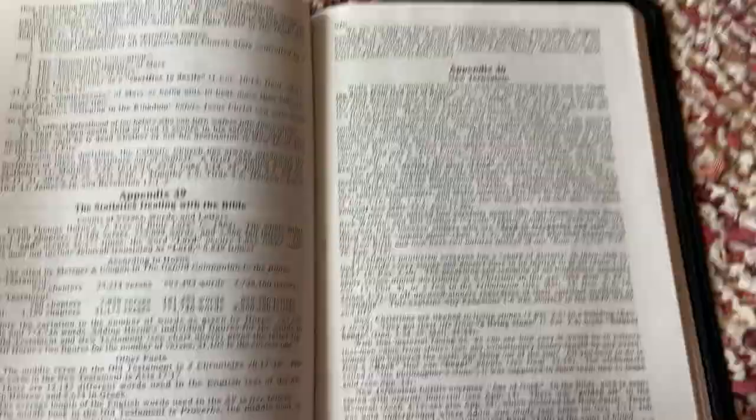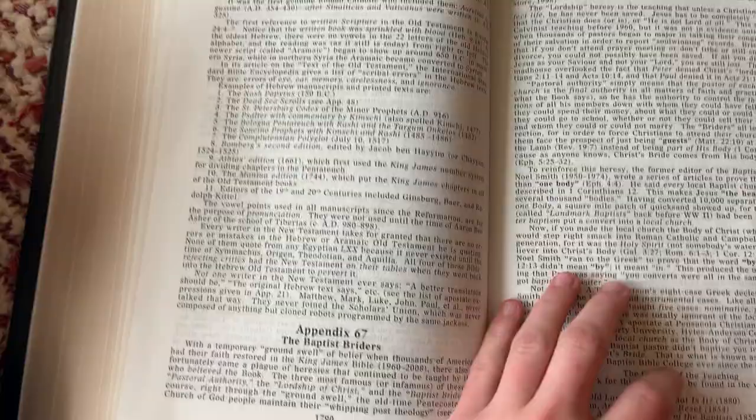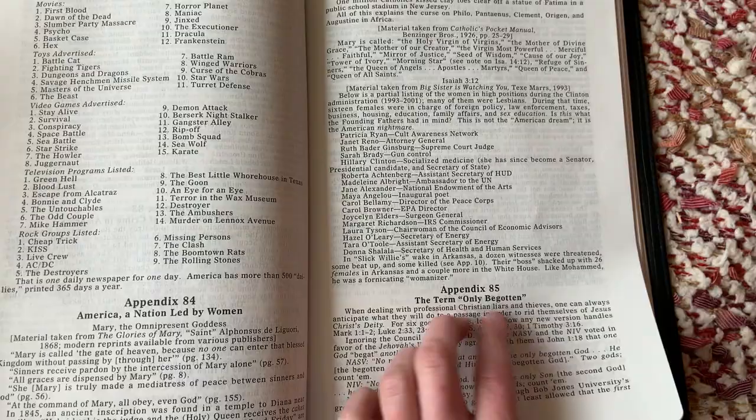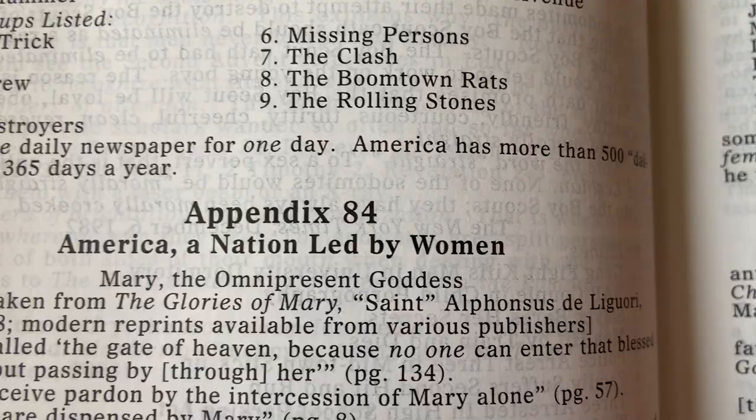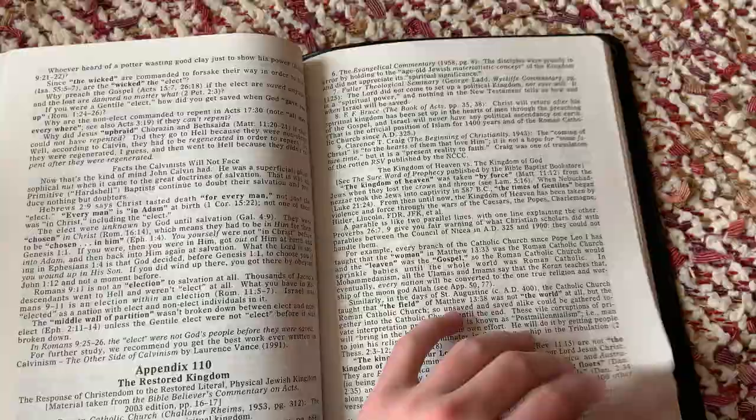New Jerusalem — that'd be a good one, that's what we've got to look forward to if you're saved. From Baptist writers. The term 'only begotten.' America: a nation led by women — that is our downfall, and I'm a woman, not a feminist. I'm biblical. That is the downfall when you have children running things and women running things.